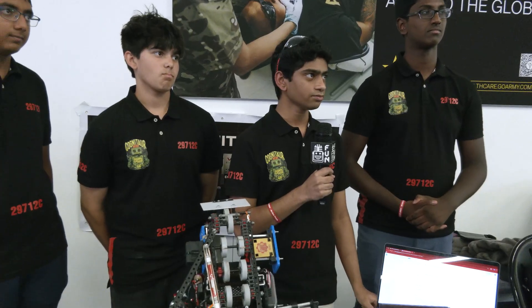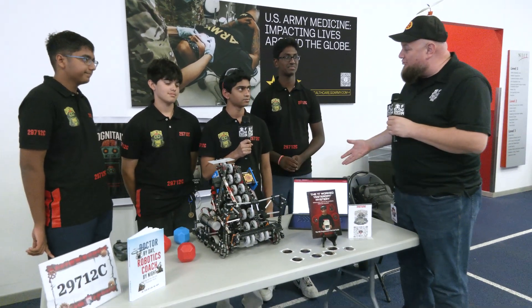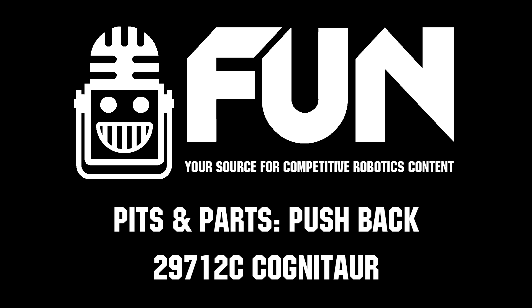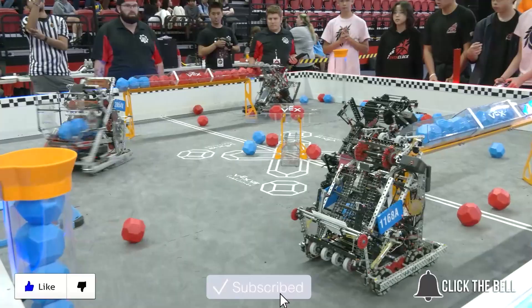Overall, Cognitor, thank you so much for telling us about your robot. Congratulations on the publications as well — great stuff for the community to enjoy. Once again, this is Cognitor and we wish you the best of luck here at the Highlander Summit Signature event. Thanks a lot. Thanks for watching — don't forget to like, subscribe, and click the bell to stay up to date on future videos.